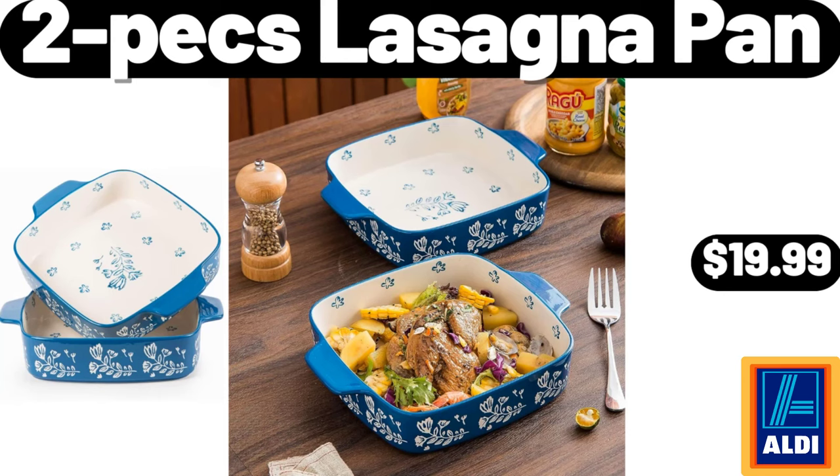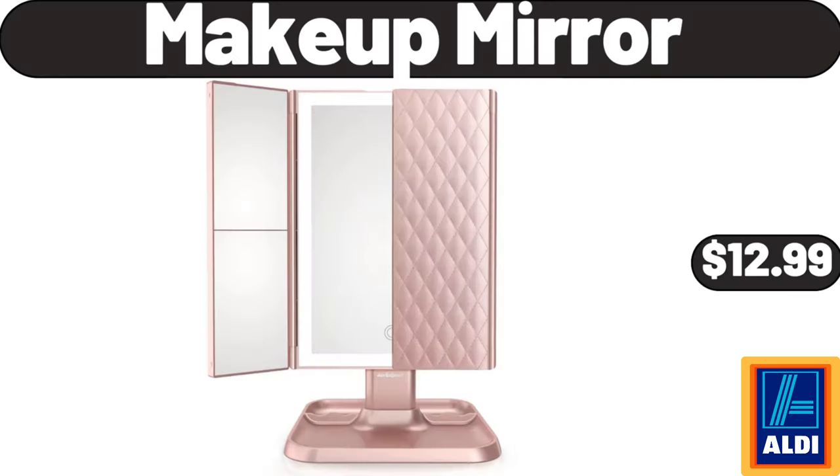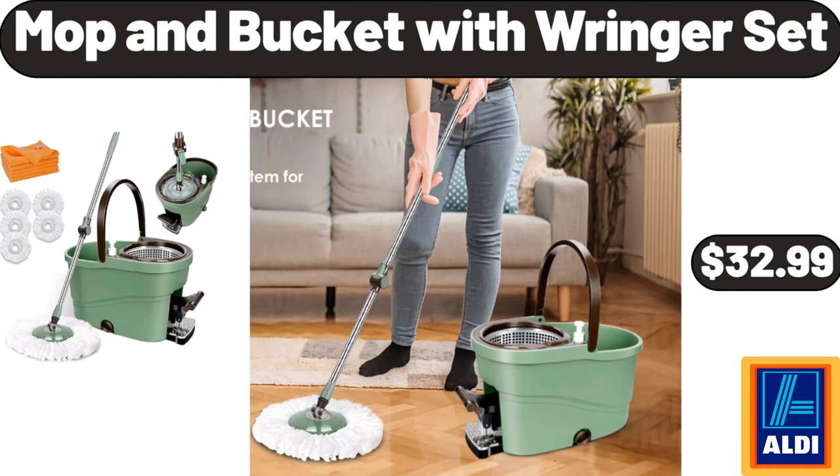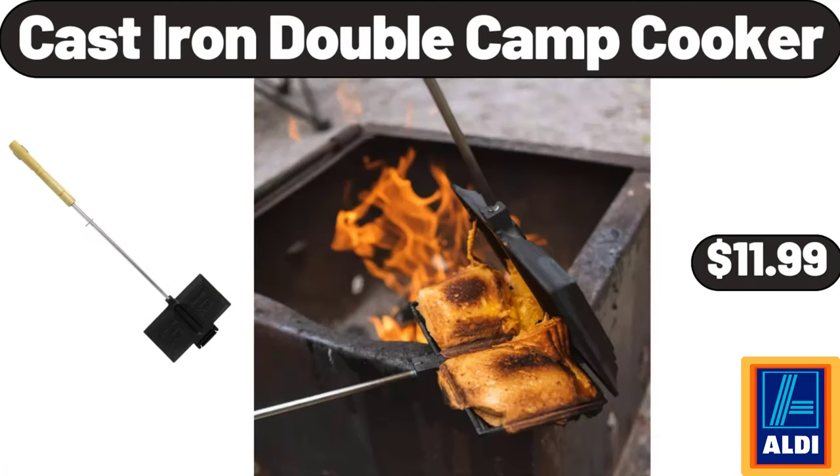2 Pieces Lasagna Pan, $19.99. 4 Pieces Bread Baking Pan, $12.99. Makeup Mirror, $12.99. Mop and Bucket with Ringer Set, $32.99. Ceramic Condiment Jar with Tray, $14.99. Cast Iron Double Camp Cooker, $11.99.